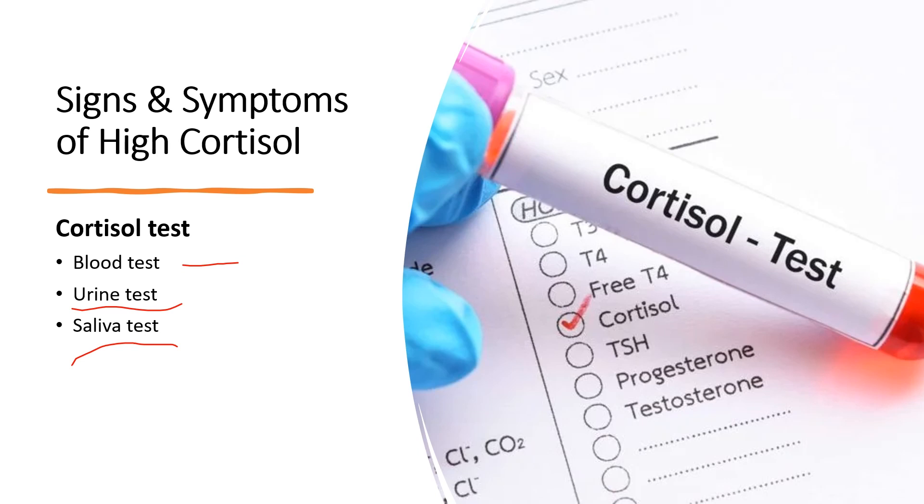High cortisol levels can be a result of stress, pituitary gland issues, adrenal gland tumors, or medications such as steroids used to treat asthma, arthritis, or certain cancers.